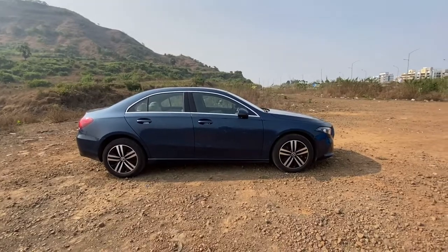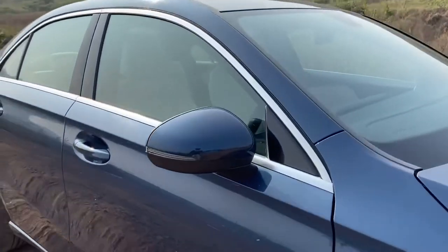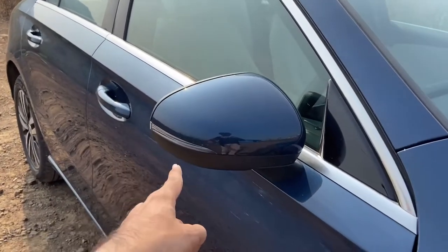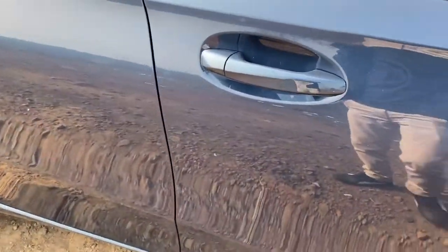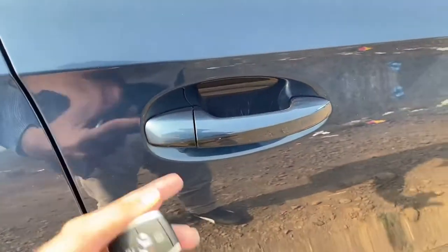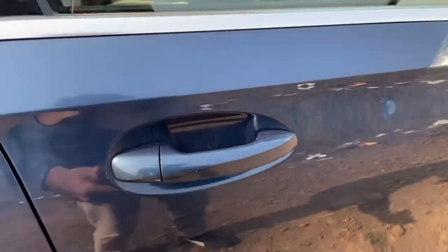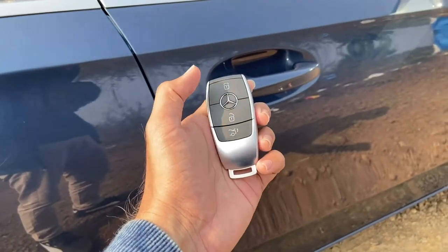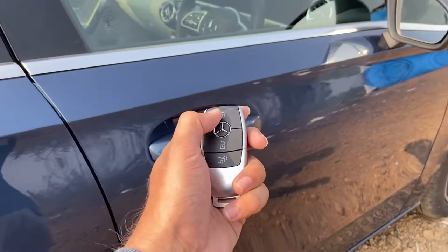It surely looks quite sophisticated. Obviously you have your body-colored ORVM with an indicator provided. Now this car actually misses out on a passive entry button, so you don't have any passive entry button, and it also does not open the door as soon as you put your hand inside it. Here is the key of the car — you have three buttons: this is to lock the car, this is to unlock the car, and this is for your boot opening. As soon as I lock the car, the mirrors will automatically fold.